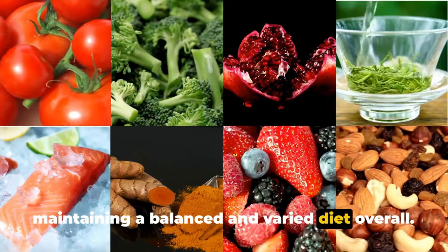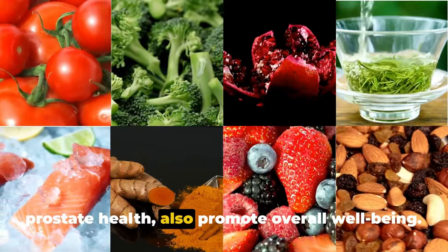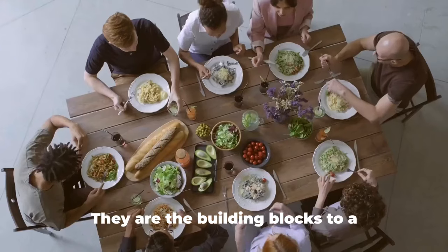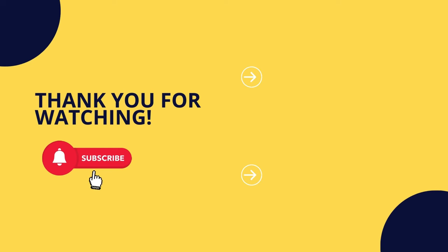Remember, it's not just about adding these foods to your diet, but maintaining a balanced and varied diet overall. These foods, while beneficial for prostate health, also promote overall well-being — they are the building blocks to a healthier body and a happier life. Don't forget to subscribe, like, and share this video to help others on their journey to better health.